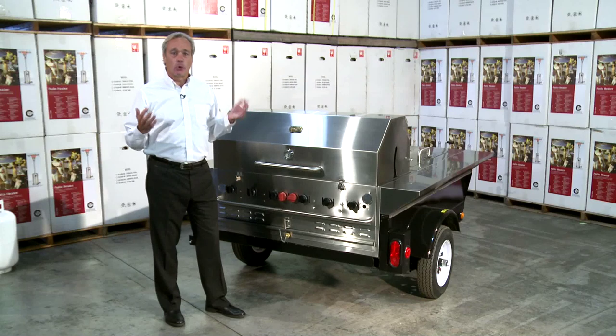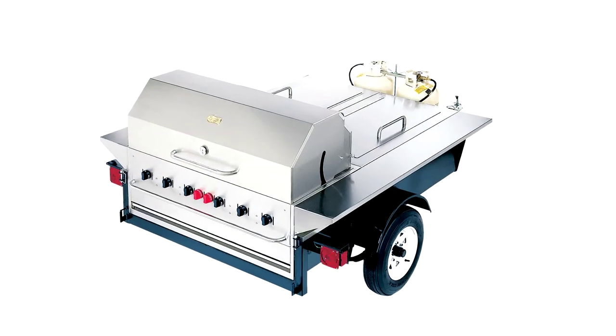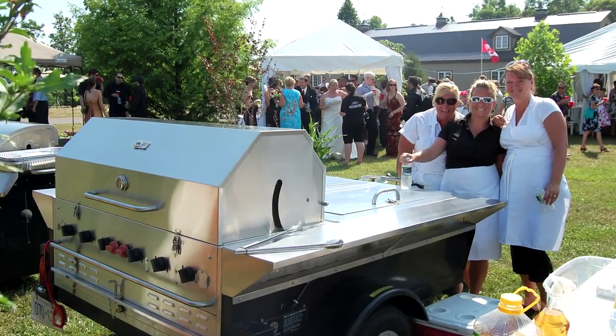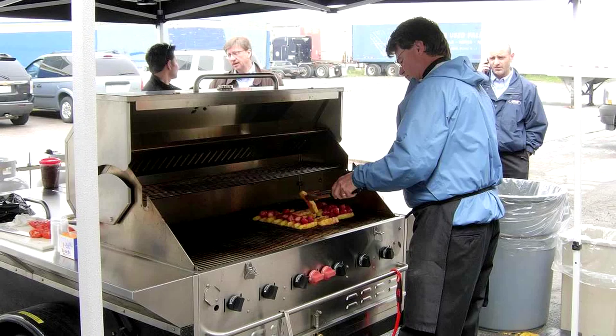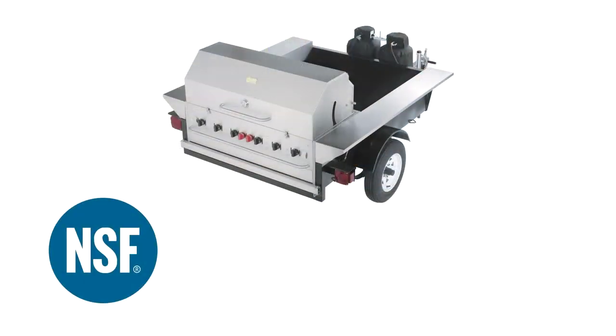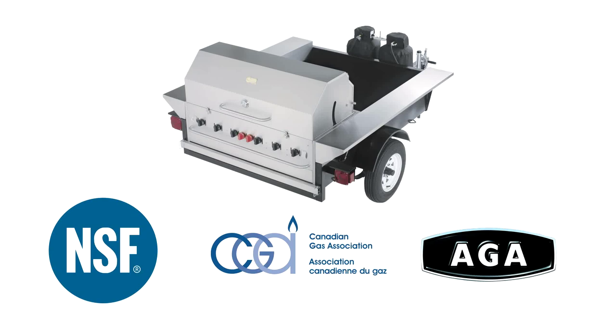The actual trailers on our tailgaters conform to all safety standards for transportation in Canada and the United States. Our actual grills are NSF approved and they comply with Canadian Gas Association standards and also American Gas Association Gas Standards.